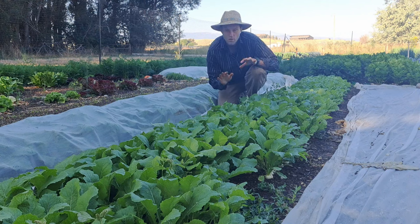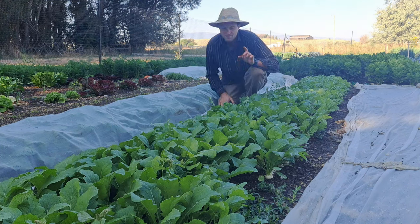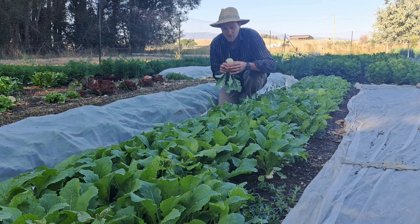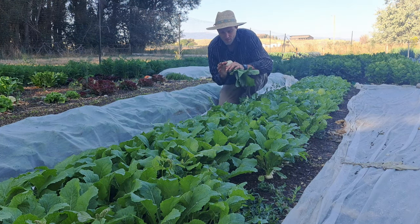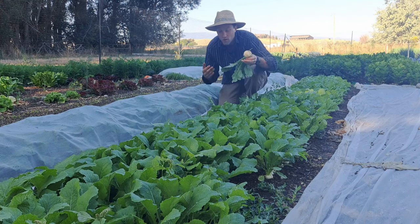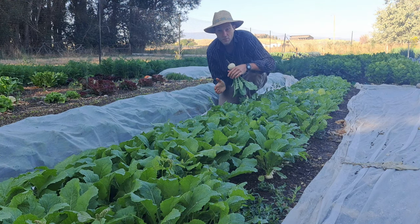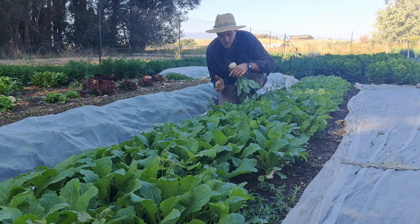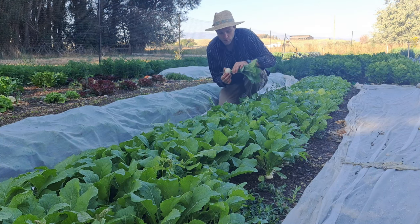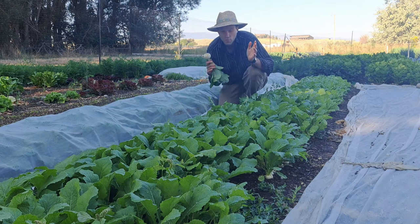One of my all-time favorite crops is Hakurei salad turnips. These are a really quick-growing turnip that are ready in about 38 days, and they grow into a beautiful golf ball to softball size. They can grow as big as a softball in about 50 days. All you have to do is germinate them right, which can be tricky — they don't like to germinate well when it's super hot. But when the temperature is just right, they germinate great and then grow really big, really fast.